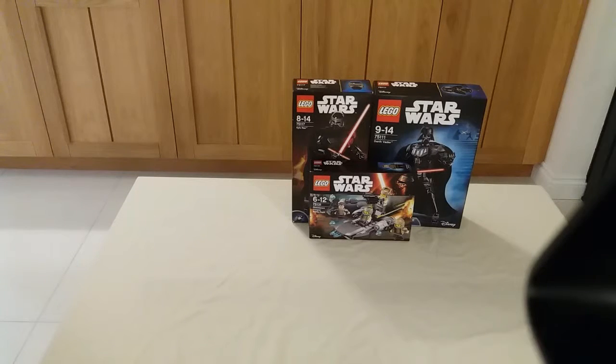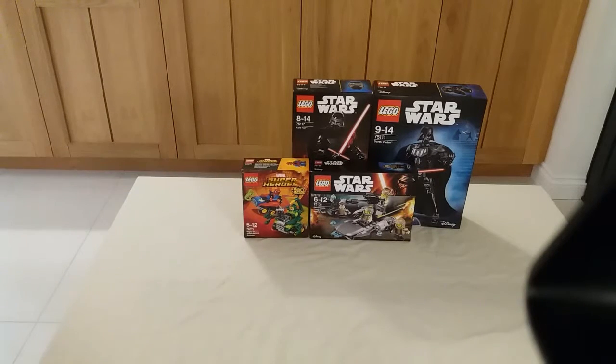With the buy one get one half price offer I also got the Resistance Trooper battle pack. The Resistance Trooper battle pack will be appearing in the Battle on Takodana MOC that's coming up in the next couple of weeks or months, and the two buildable figures will be reviewed and I'll probably display them around my house somewhere.